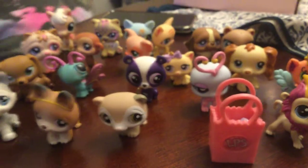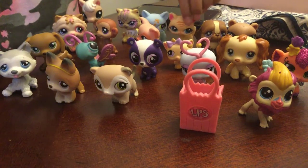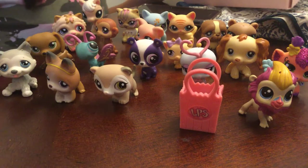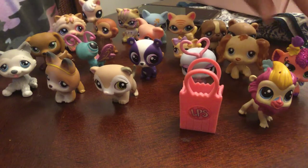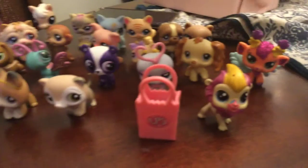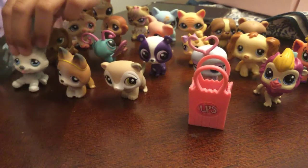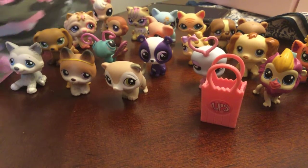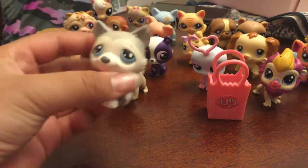They actually offer trades too, so if you ever want to trade your LPS's, they do trades. They have a horse, a cat, two of the same cats, a bear, a monkey — actually two monkeys. They also have a pig, a little kitty, a cocker spaniel, and some newer ones like a love bug, a butterfly, dachshund, husky, German Shepherd, and a weasel. They also have accessories, a bag, and shoes.